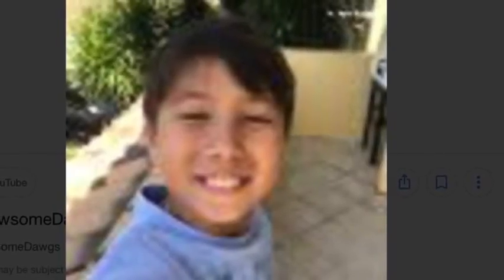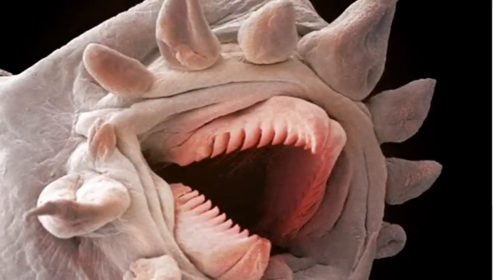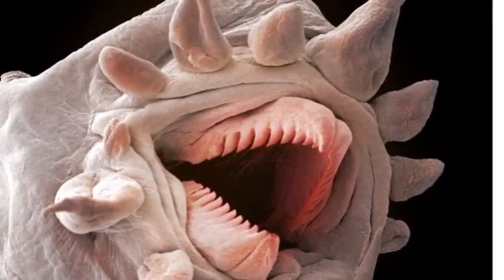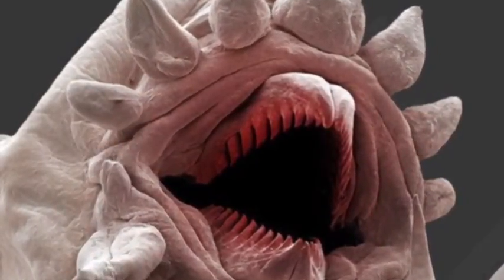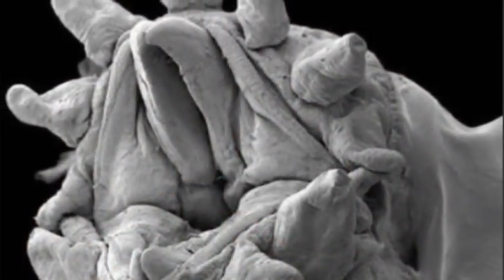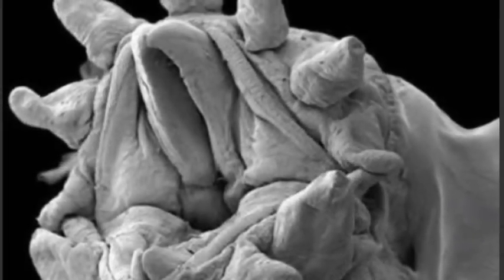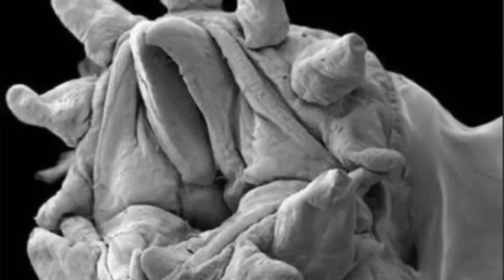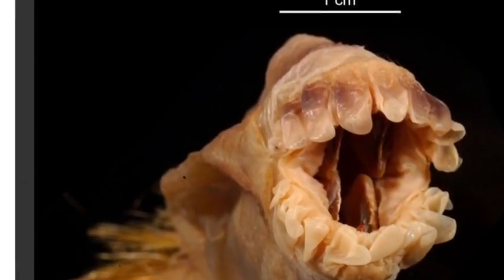Hey guys, welcome to another video. This is what a worm looks like under an electron microscope. I'm sorry to show you these pictures — you just clicked the video and this is the worm. Think about what happens if a worm like touches you. I think you'll feel bad.